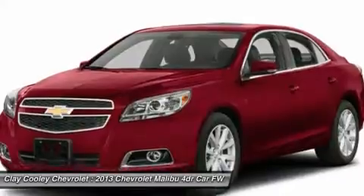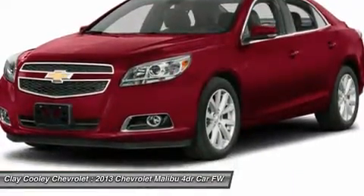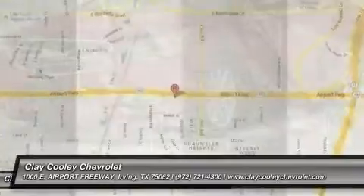Aluminum wheels. Searching for a dependable vehicle that looks great too? You found it, so stop in today.